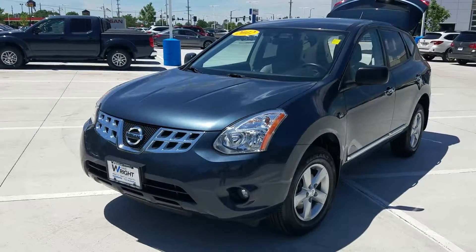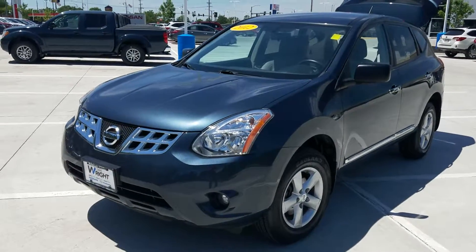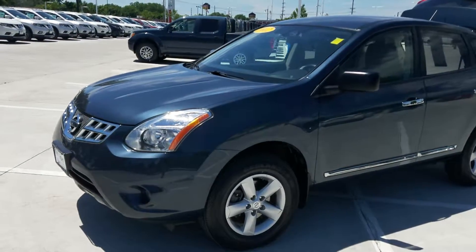Hi Steve and Katie at Dave Wright Nissan Subaru. I just wanted to shoot you a quick video of the Rogue we took out today, so that way you can show your wife.